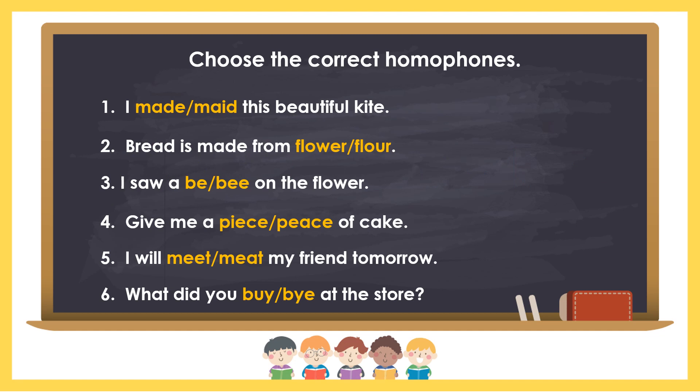Do this activity. Choose the correct homophones. You may write your answers on your pad paper. Pause this video and start now.